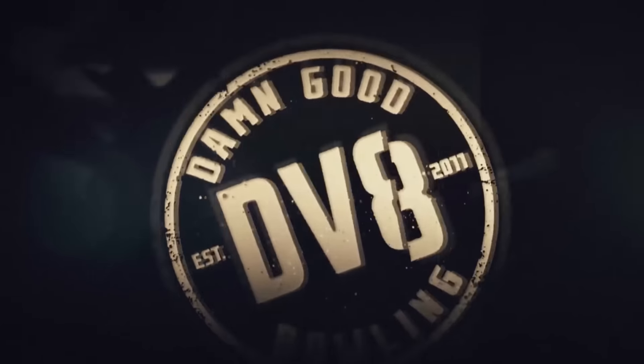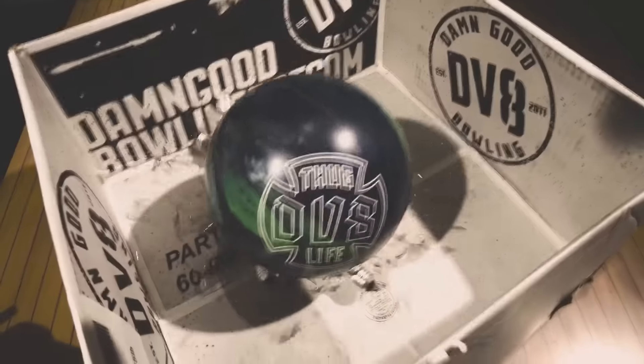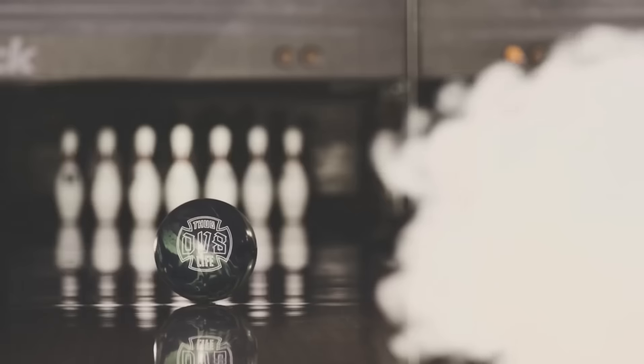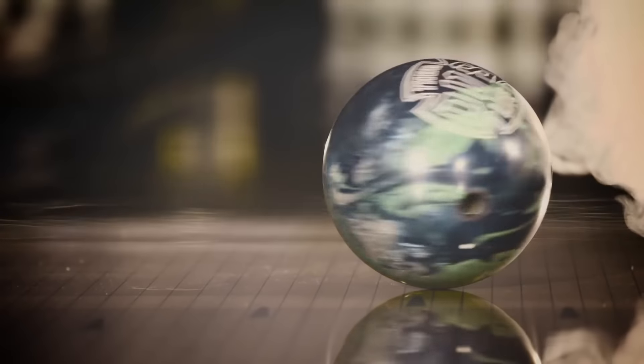We are DV8. Tonight we bowl. Introducing DV8's latest high-performance ball, offering impressive length with attitude on the back end — Thug Life.